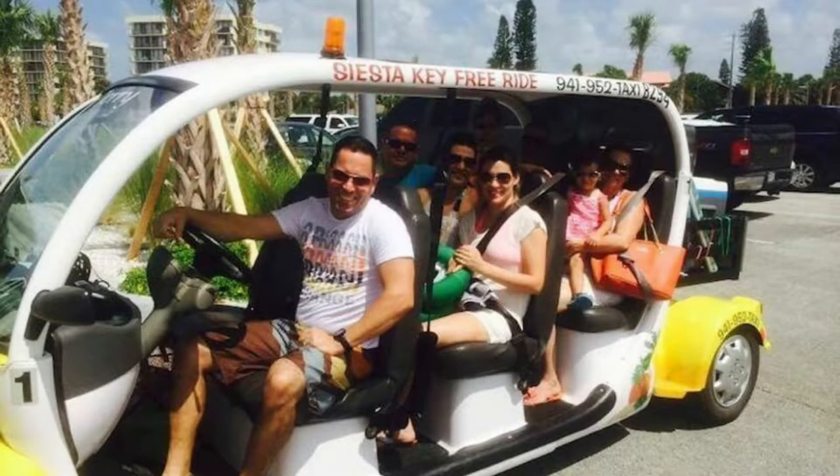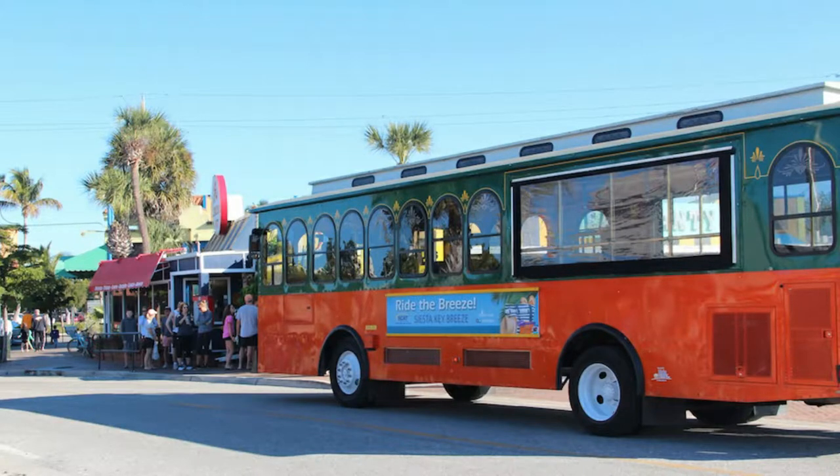There's also a free shuttle — a small open-air vehicle that picks you up and drops you off along the island. Since the key is long, it's really handy if you're coming from the far end to get to dining or bars. They also have a free trolley that looks like an old trolley car. Siesta Key has free transportation up and down the main road, which is a great perk. Sometimes we even check out accommodations for our next trip while we're biking around.